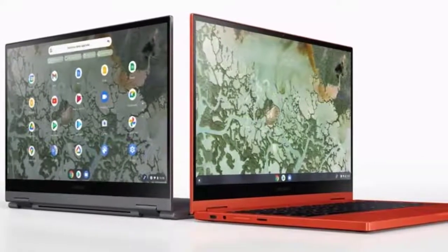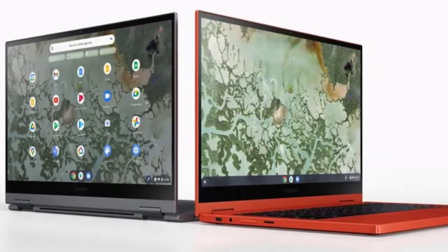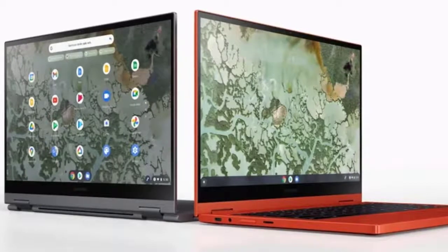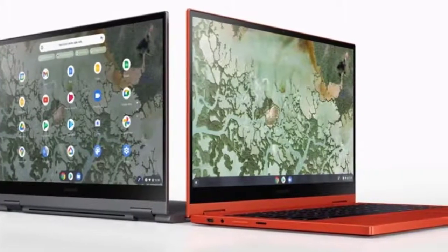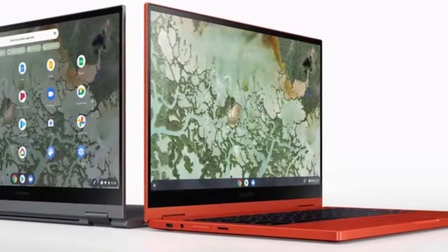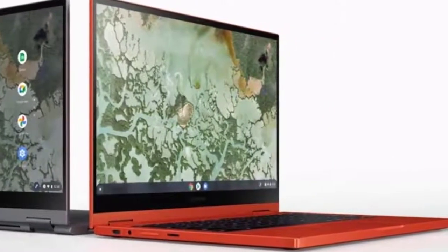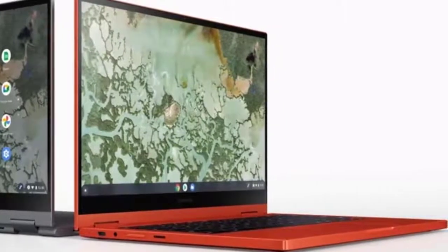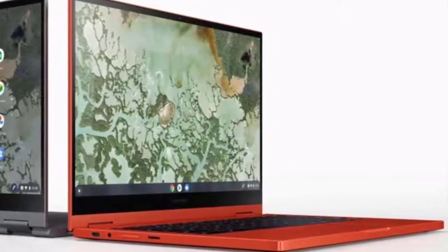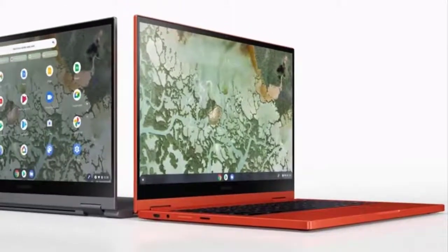The Galaxy Chromebook 2's display is still one of the best chromebook displays we've ever seen. While we don't have stats on how bright or color accurate the screen actually is, it's more than bright and colorful enough to consume all your favorite media. The fact that such a lovely QLED panel is included in a chromebook this affordable is a triumph for Samsung, though if you're looking for a display fit for content creation, you probably shouldn't be looking at a chromebook either way.